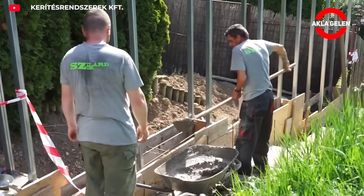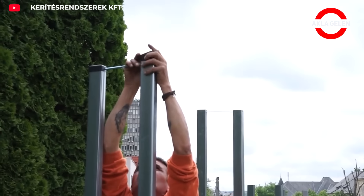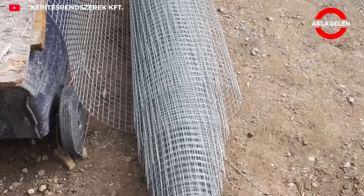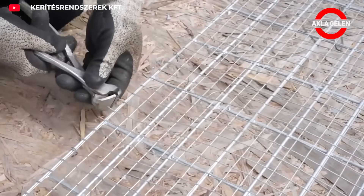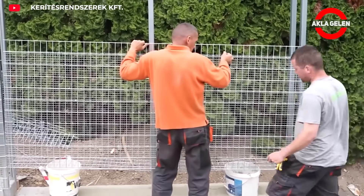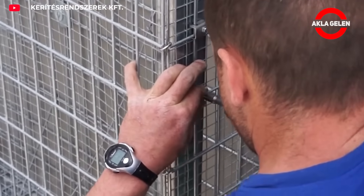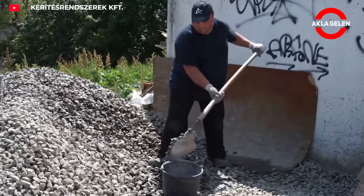Gabion walls are structures made of metal cages filled with stone or other infill material. They can be used for a variety of purposes, including landscaping, noise reduction, and retaining walls. Gabion walls are strong, durable, and aesthetically pleasing. When installed correctly, they can last for years. Gabion box systems stand out as a practical and smart choice in terms of both engineering and design.